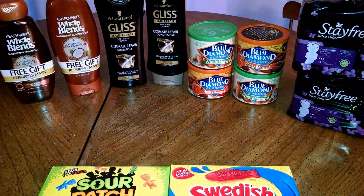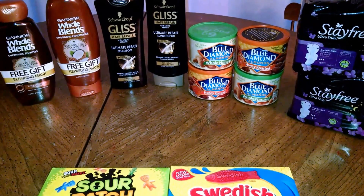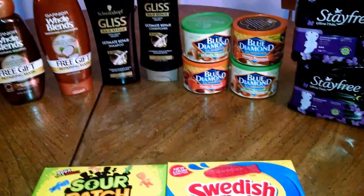The Stay Free are two for $7. I used a $2 off printable, plus got 200 points back, making those two for $3 or $1.50 each, which is an awesome price on those.